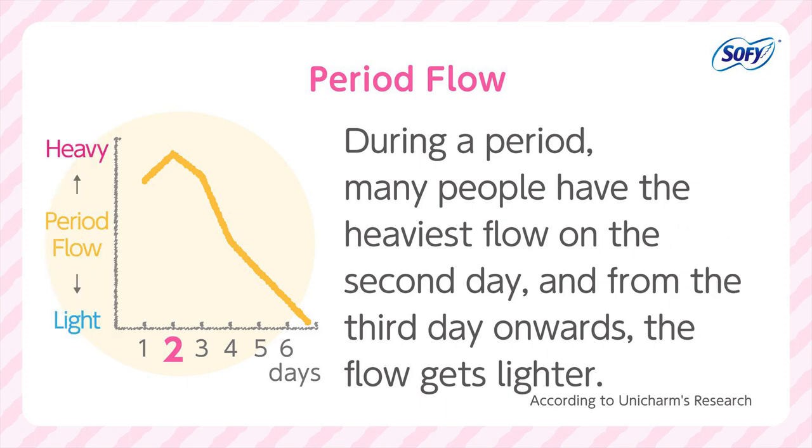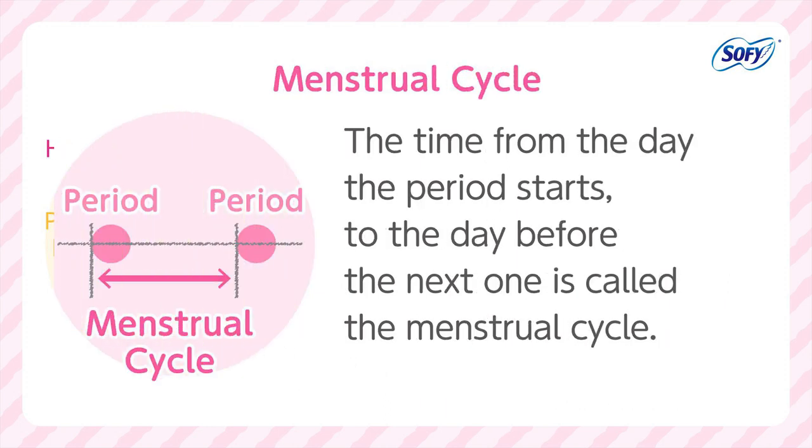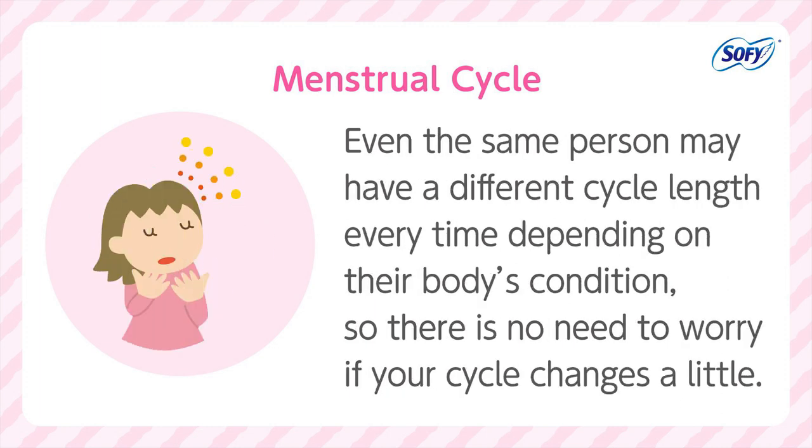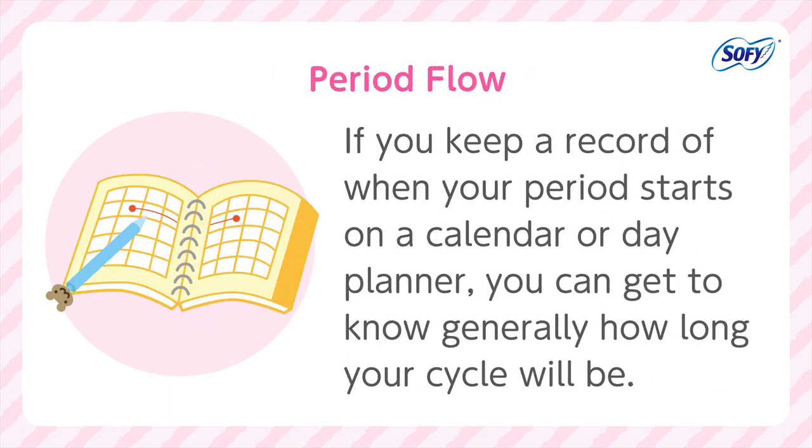Period flow: During a period, many people have the heaviest flow on the second day, and from the third day onwards the flow gets lighter. Menstrual cycle: The time from the day the period starts to the day before the next one is called the menstrual cycle. Everyone is different, but in general it lasts from 25 to 35 days. Some people's cycles may be shorter and others longer. Even the same person may have a different cycle length every time depending on their body's condition, so there is no need to worry if your cycle changes a little. If you keep a record of when your period starts on a calendar or day planner, you can get to know generally how long your cycle will be.